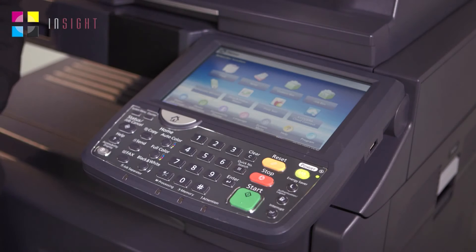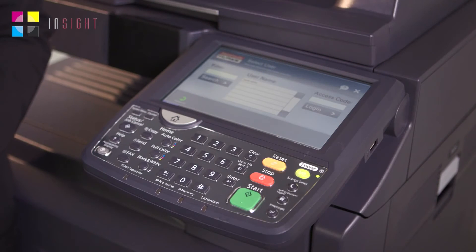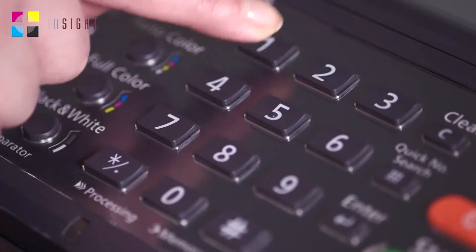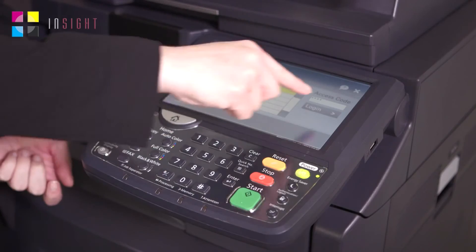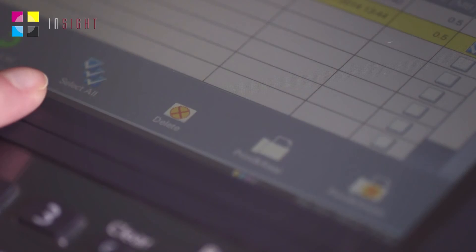No need to worry about whether the printer is busy or if they suddenly get distracted by a colleague coming over. When you go up to the MFP, all you need to do is choose the Print and Follow application on the home screen. Select your username — for example, I'm Sarah White, so I'll choose myself — and input your access code and log in. Your print queue, of all the documents you've sent to print, will then show up. You can select them all or just select the ones you want.